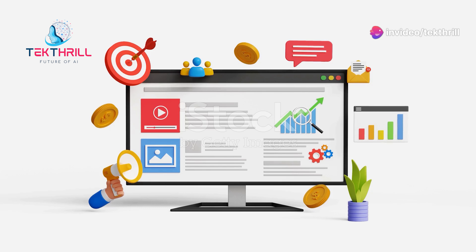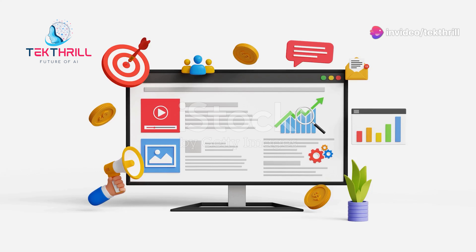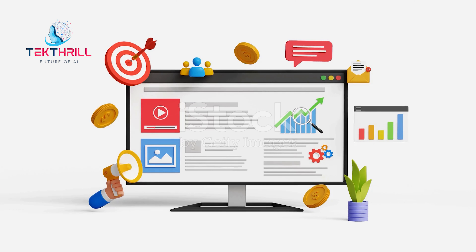Refine your content, boost engagement, and grow your online presence. Unlock the full potential of your social media channels with Sprout Social AI.